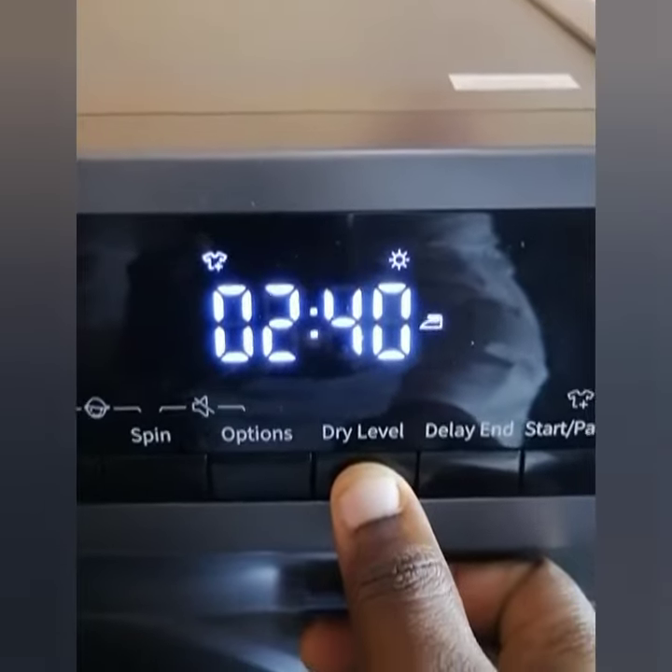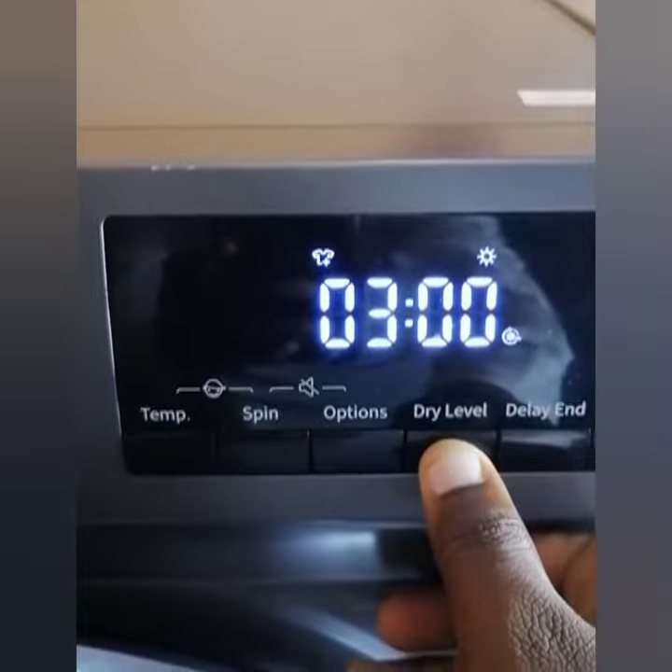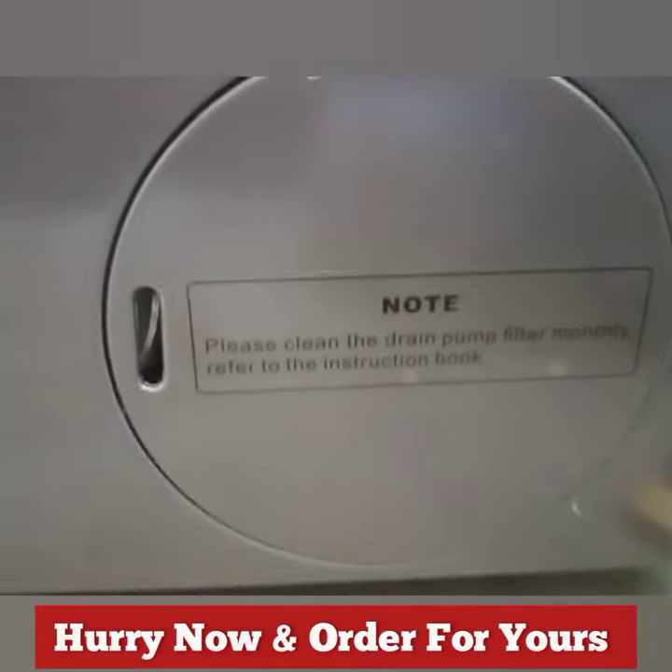It's time to pile up your clothes and depend on this high-sense washing machine while you have a sound sleep. Hurry now and order yours.